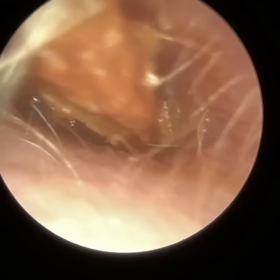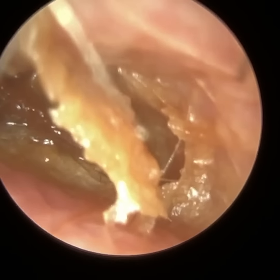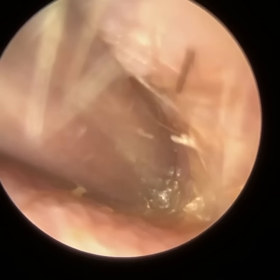This is of a patient who attended with left-sided swimmer's ear. Swimmer's ear is a form of otitis externa, an outer ear infection, and it's secondary to getting water in your ear. It's normally a bacterial infection.